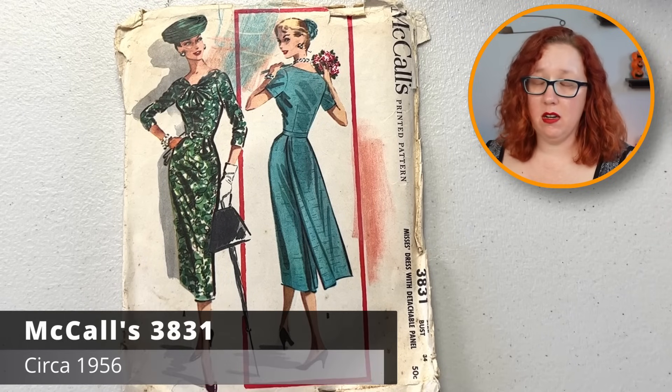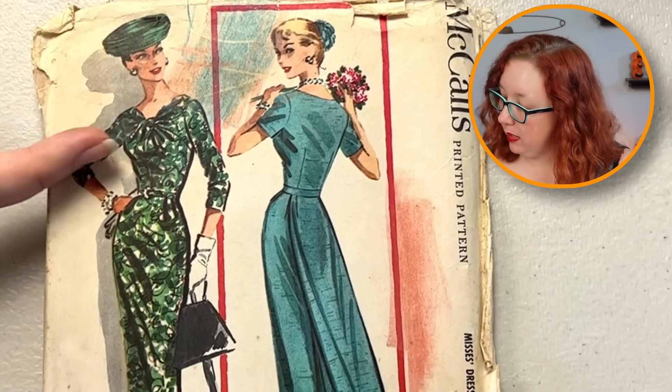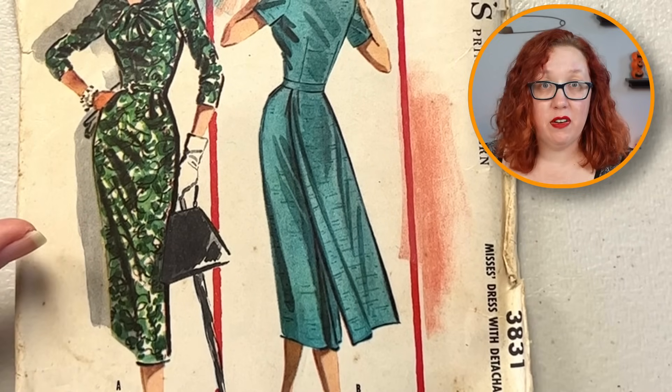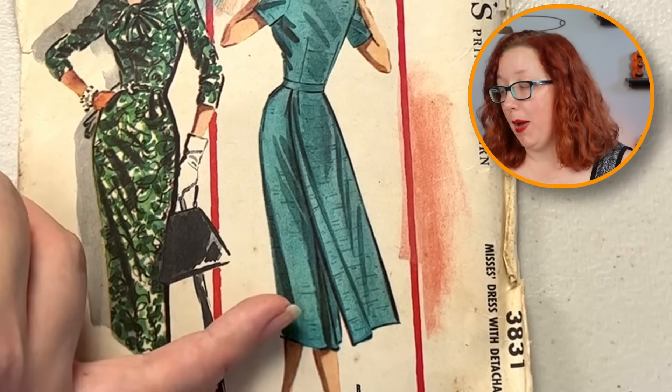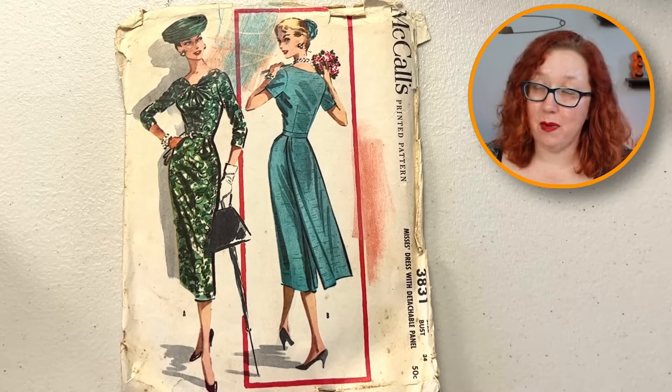Holy crap — McCall's 3831 just came out the gate strong. You've got the top with the little detail, the sheath dress which is fitted very well, and then you have the back drape and a kick-pleated skirt. It's a bust 34, so it's not hard for me to say goodbye. But daggone — whoever gets that, please make it up and show me, because that is going to be spectacular.